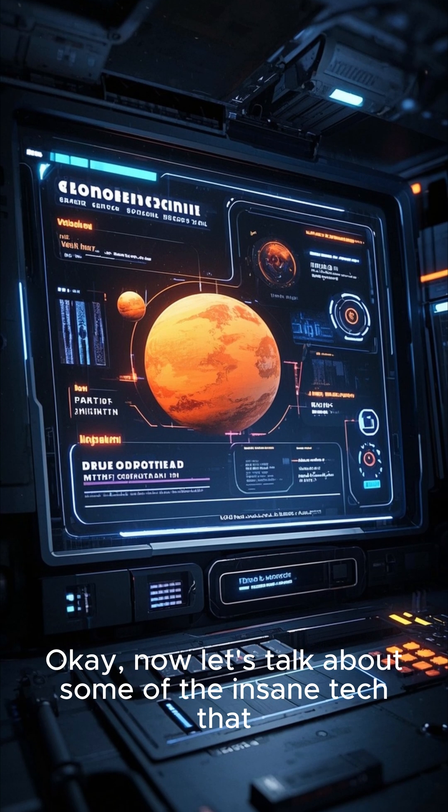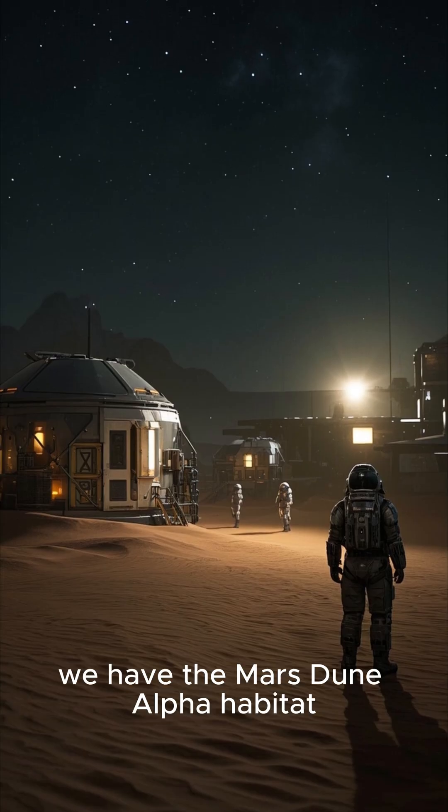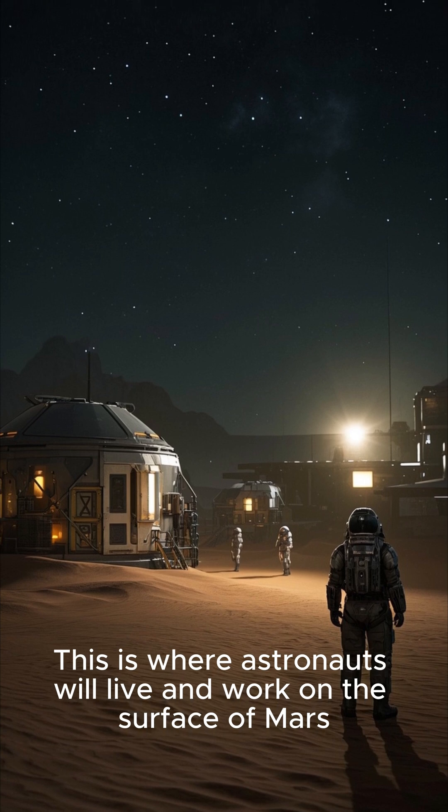Now let's talk about some of the insane tech that NASA is developing to make this possible. First up, we have the Mars Dune Alpha Habitat — this is where astronauts will live and work on the surface of Mars.